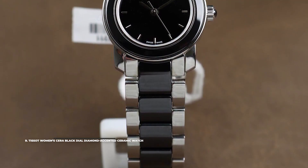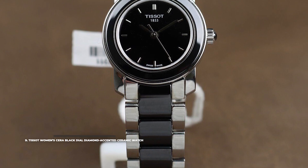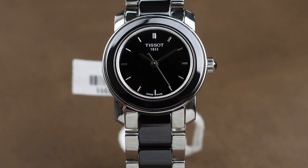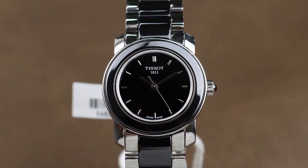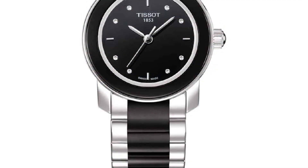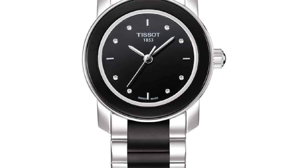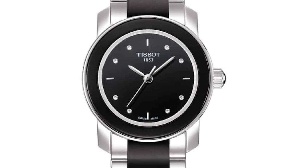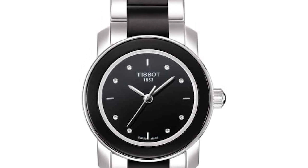Number nine: the Tissot Women's Sierra Black Dial Diamond Accented Ceramic Watch. The Sierra Black Dial Diamond Accented Ceramic Women's Watch from Tissot impressed us with its sleek and minimalist dial and that gorgeous bracelet that uses black ceramic for its center link. In terms of functionality, it's a simple watch powered by a good quartz movement and water resistant to 30 meters. But you won't want this for its functionality — you'll want it for its overall elegance and sophistication that will make it stand out from any crowd.